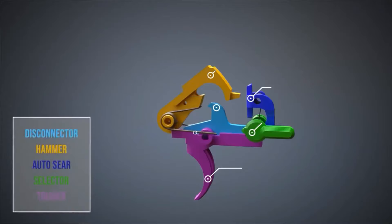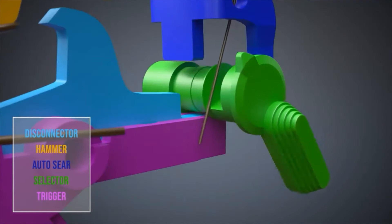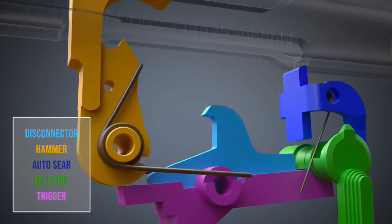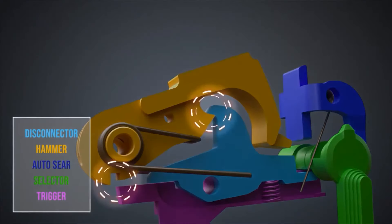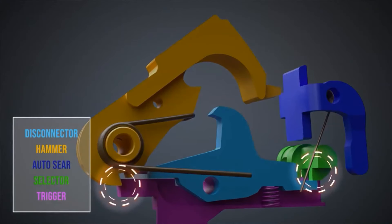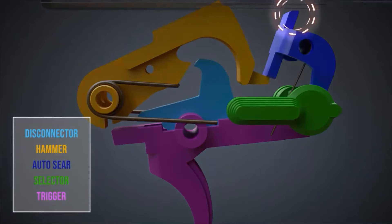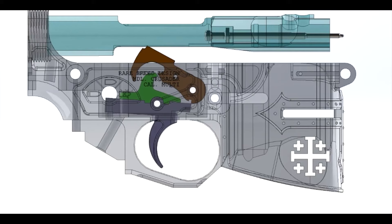In a full-auto trigger, everything in the trigger pack is different — the trigger, the disconnector, the hammer, and the auto sear, which you don't get in semi-automatic. In semi-automatic mode, pulling the trigger fires it; holding it down causes the disconnector to hold the hammer, and the sear face holds it until you release. When you switch to full-auto, the disconnector is removed; the auto sear holds the hammer and automatically releases it when the bolt comes back, firing continuously.